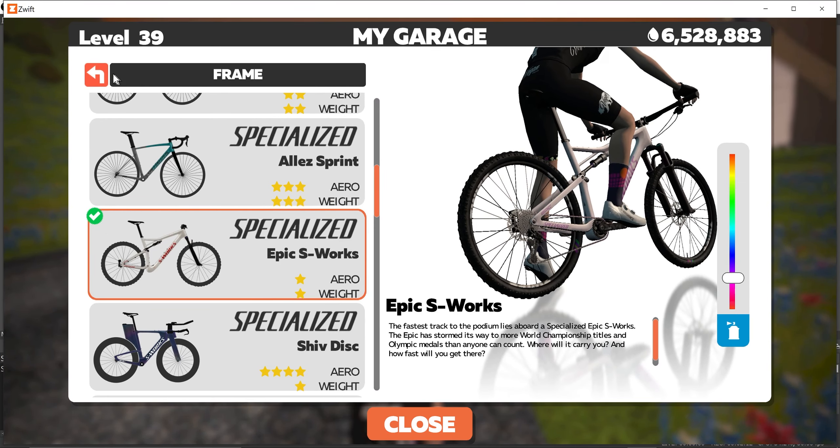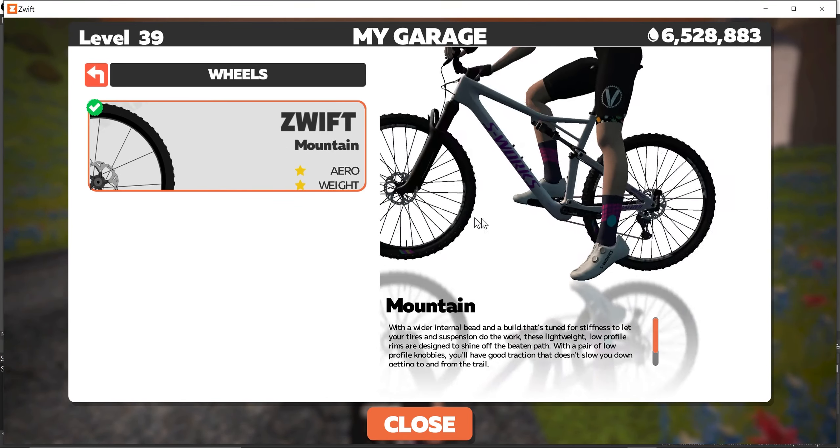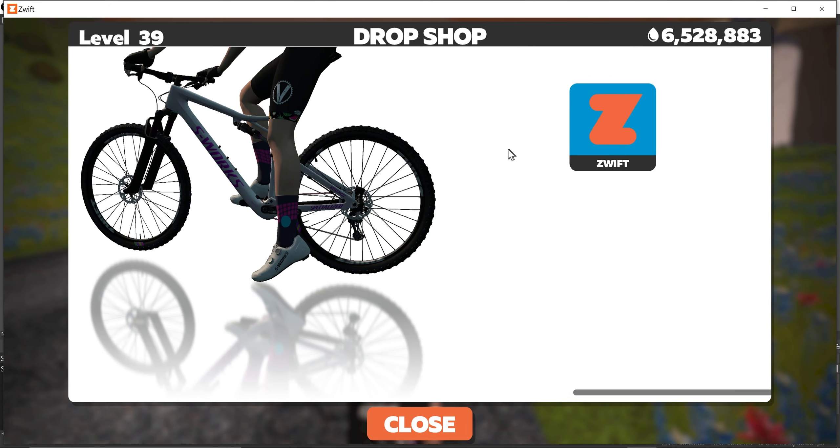It is a nice little bike — it's white. You can accent the bike with different colors for the S-Works logo; you can change it pink, yellow, green, any of the colors that you choose. You cannot actually change the wheels — right now there's only one pair of mountain bike wheels, and these are the Zwift mountain bike wheels.